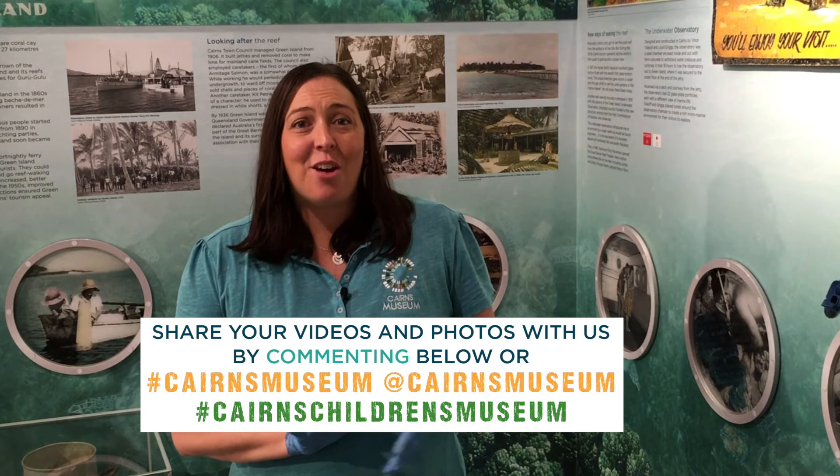Have a great week, bye! Thanks so much Sari. We really hope you enjoyed today's activity. Feel free to pop photos and videos on our Facebook page and we're looking forward to seeing you next time. Bye!